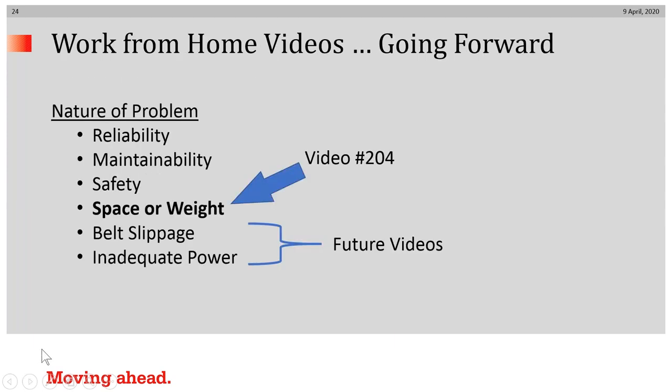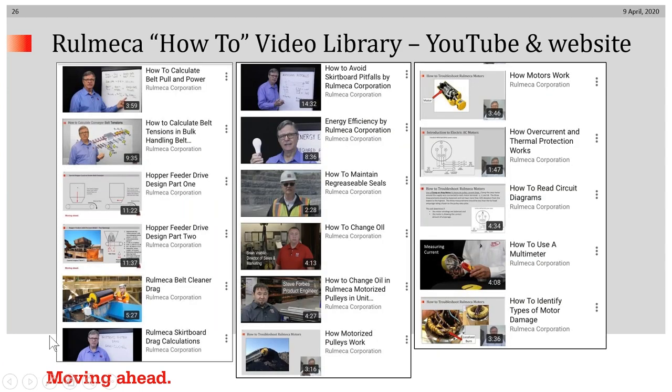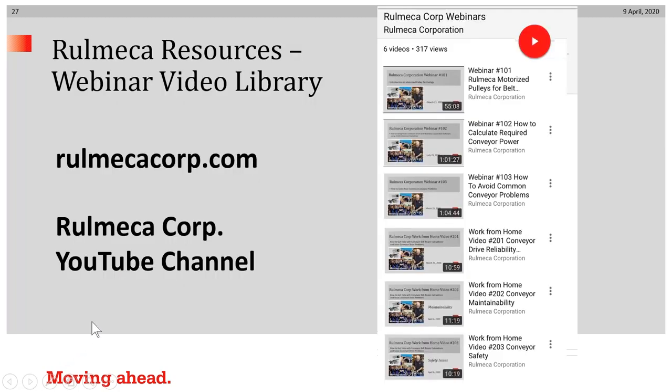That concludes the topic of space and weight problems. We have two more videos planned: one will talk about belt slippage and how to eliminate it, and one will talk about inadequate power and how to solve that problem. I remind you that we have a free online consulting and training service available — you can get more information by going to our website, ramechacorp.com. We also have a how-to video library on our YouTube channel and website, along with our growing list of working from home videos and one-hour webinars for your use.